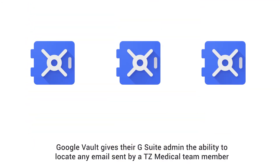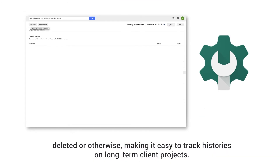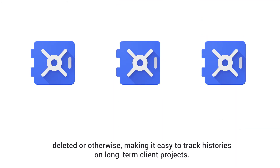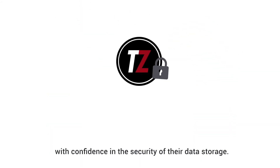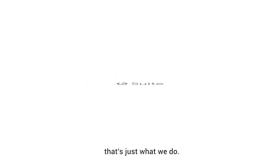Google Vault gives their G Suite admin the ability to locate any email sent by a TZ Medical team member, deleted or otherwise, making it easy to track histories on long-term client projects. By customizing the G Suite offerings, TZ Medical enables discovery and communication with confidence in the security of their data storage — innovative thinking that benefits everybody. That's just what we do.